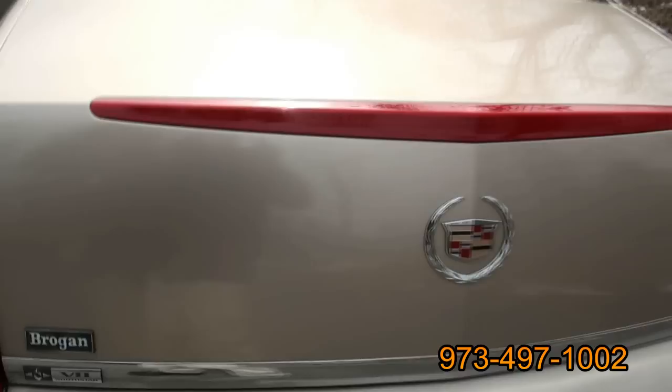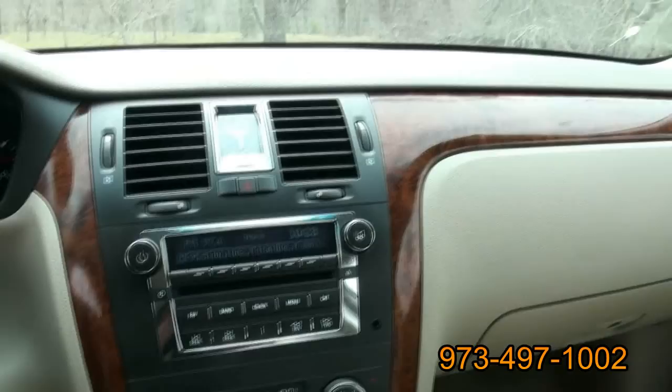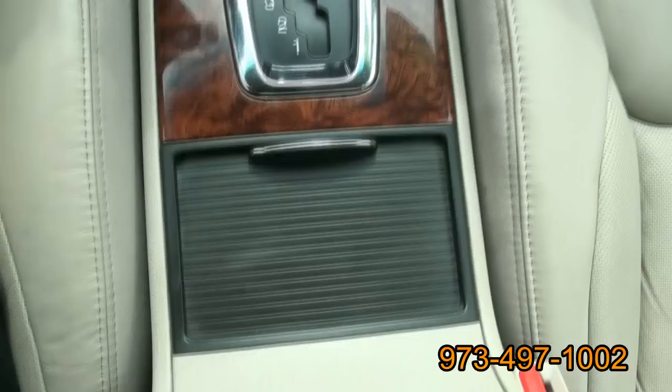WeatherTech floor mats — good company, American company. Actually a big third brake light. You know, Cadillac really pushed that — I remember back all the way to '92 with the Seville, and they had the STS.